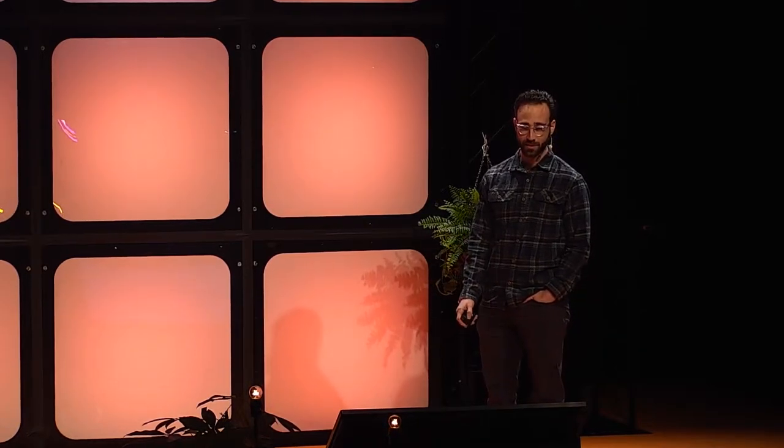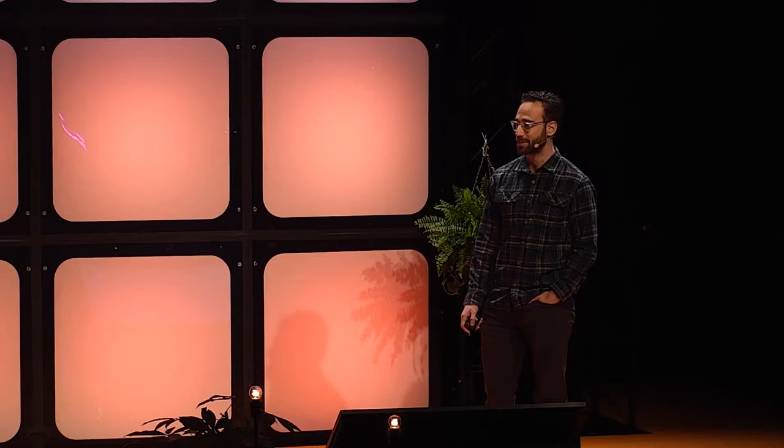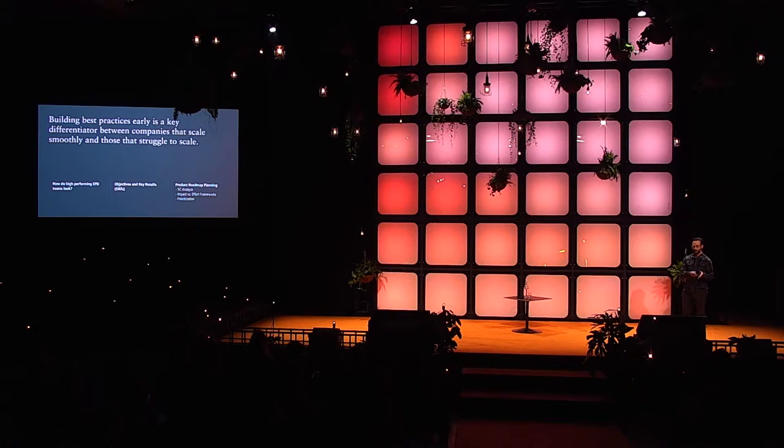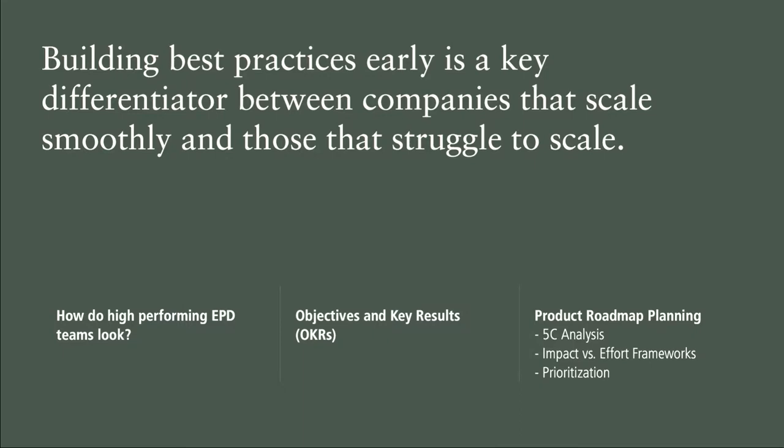Today we'll talk about some of the best practices for engineering, product, and design teams. I talked to a number of our portfolio companies and tried to collect the biggest challenges they experienced at early stages — pre-seed and seed — and through growth. The goal is to talk about strategies that become more important as companies grow. We'll cover how teams look, OKRs, and product planning practices that help teams balance what each constituent is working on.